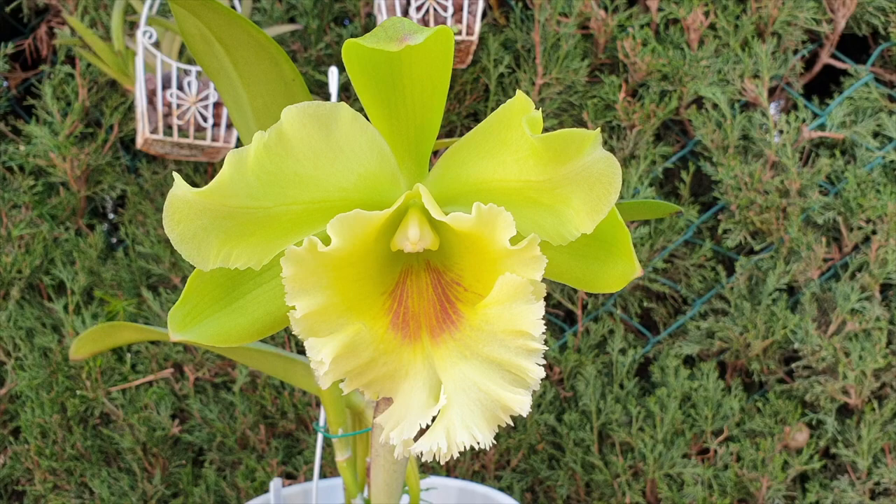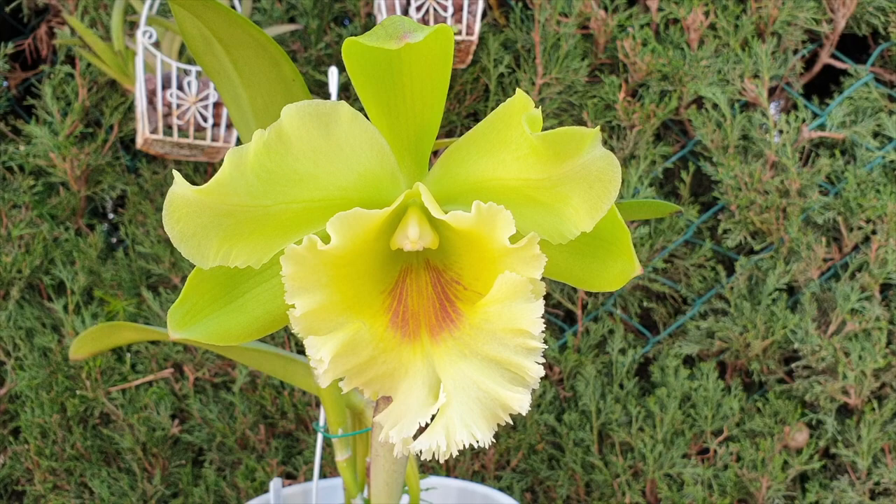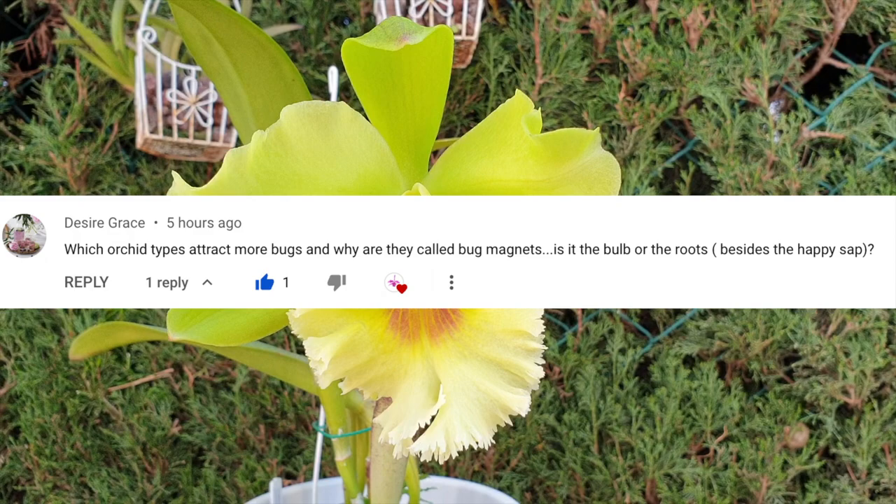Welcome to a video about trying to identify orchids that are typical bug magnets, and maybe get ahead of the game with regards to them coming into our collection. Being a little bit more aware and on point with prevention so that notorious bug magnets do not actually manifest themselves as such.